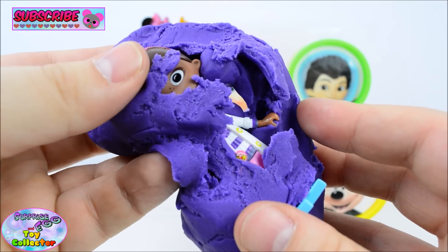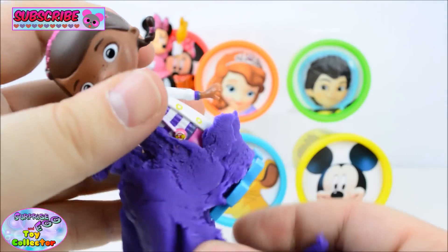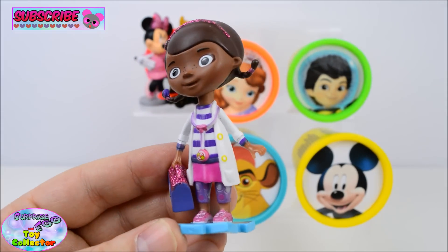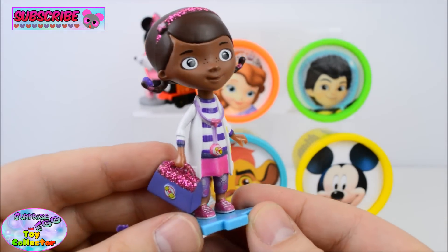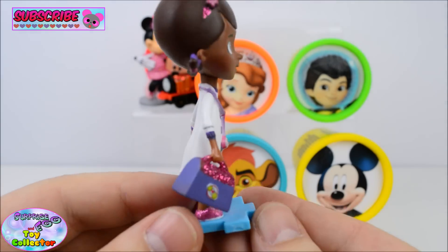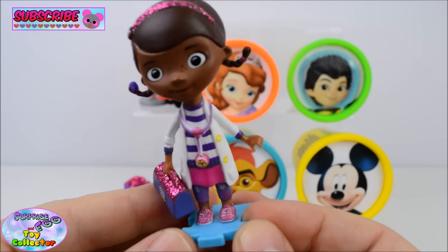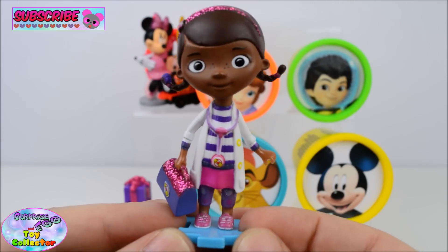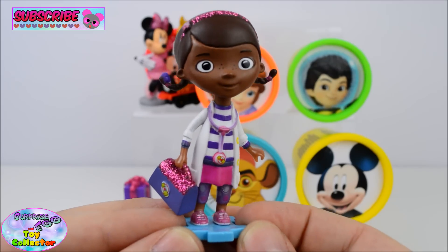And who's this I wonder? We have Doc McStuffins! She's so cool! Are you a fan of Doc McStuffins? If you are, let us know in the comments below!